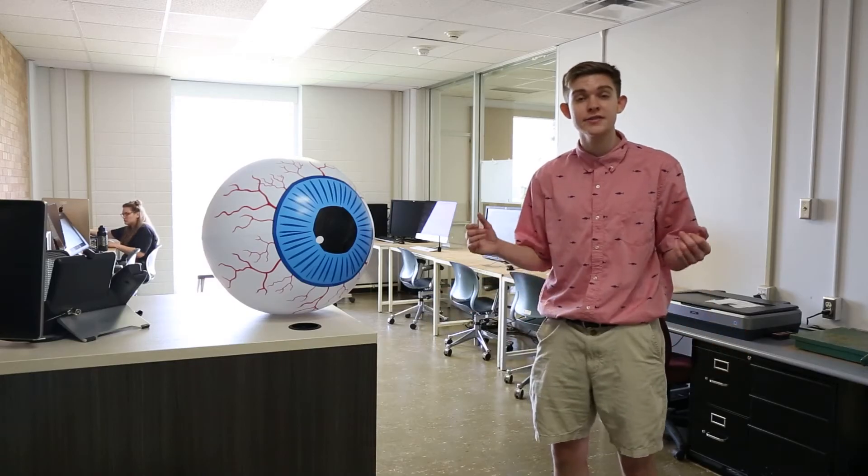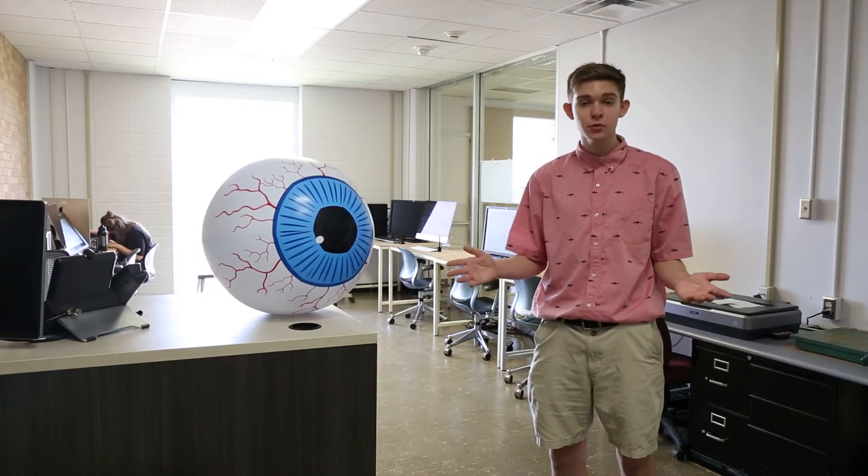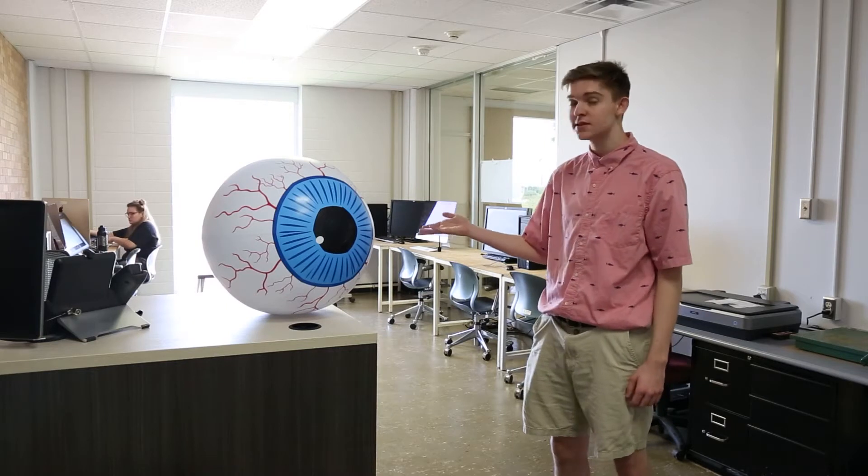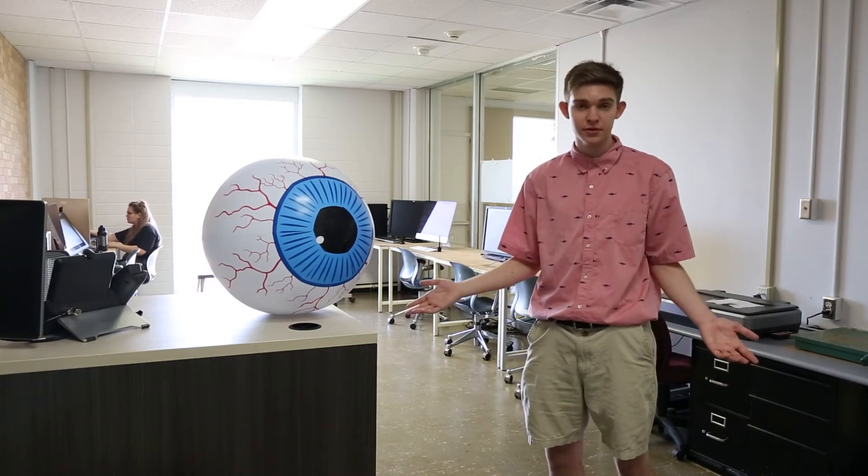Also on the third floor is the Alcove, a student computer lab where you can work on your projects outside of class. They have both Macs, PCs, and Wacom tablets, so you can work on whatever you need to.